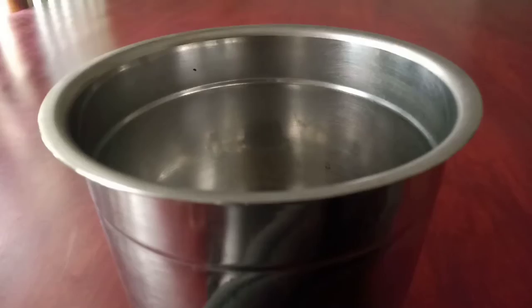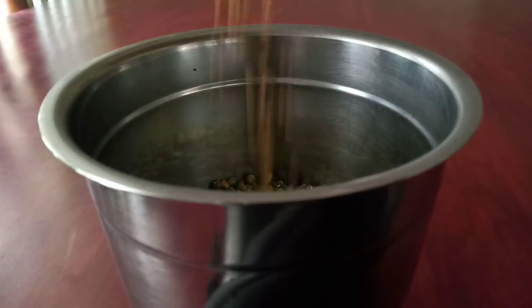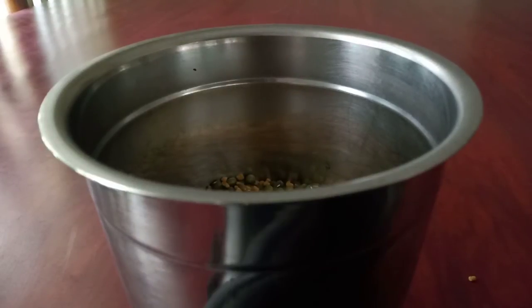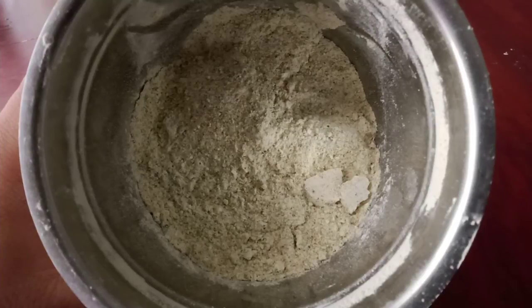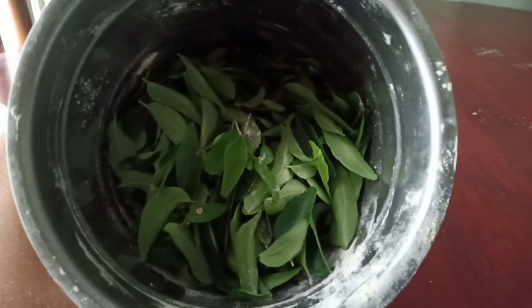So let's see how to prepare the paste. Add the green grams into an empty jar, then add the fenugreek seeds and make into a fine powder. Along with that, add the curry leaves and make a fine powder as well.